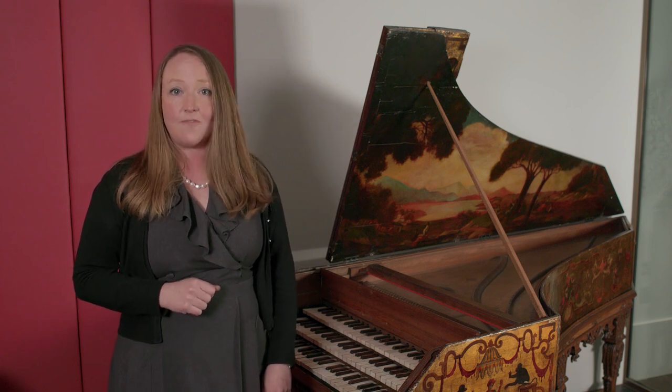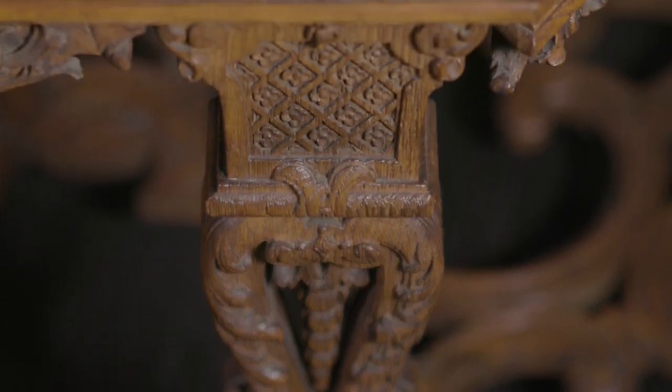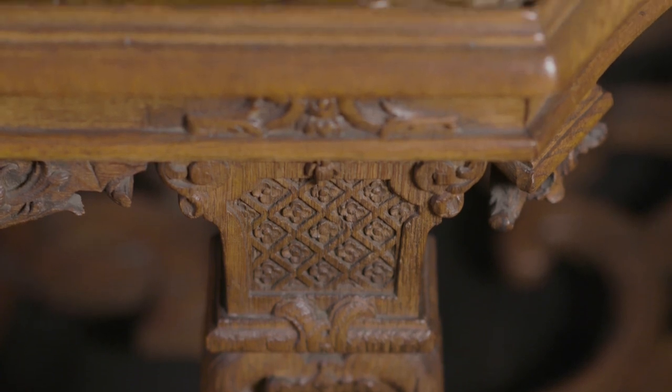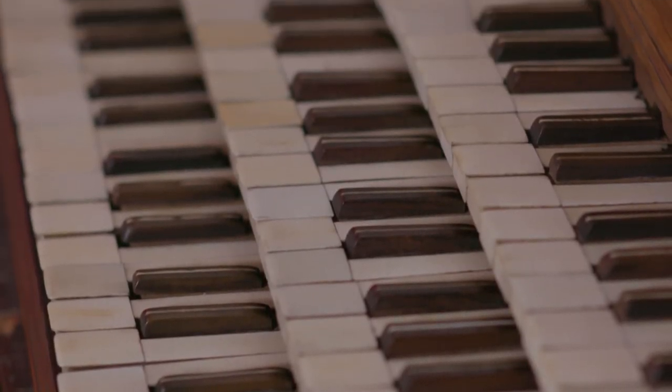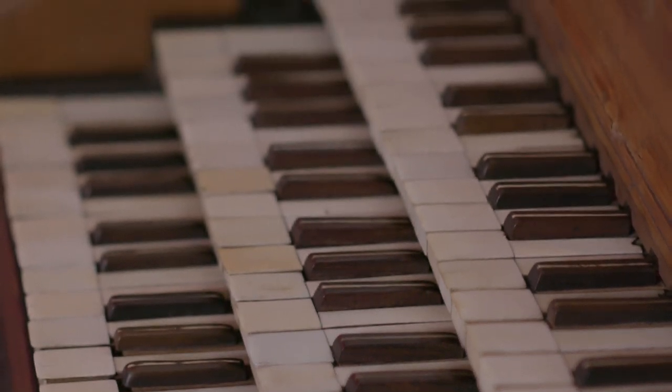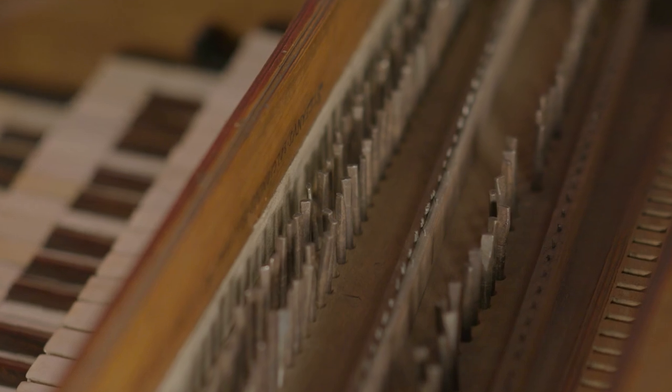Not much is known about the history of that harpsichord, but in the late 19th century it found its way to the Florentine workshop of Frangiolini. In his hands, the instrument was dramatically altered: it was given two additional keyboards, more strings were added, the case was redecorated, and the harpsichord was put on a new stand.